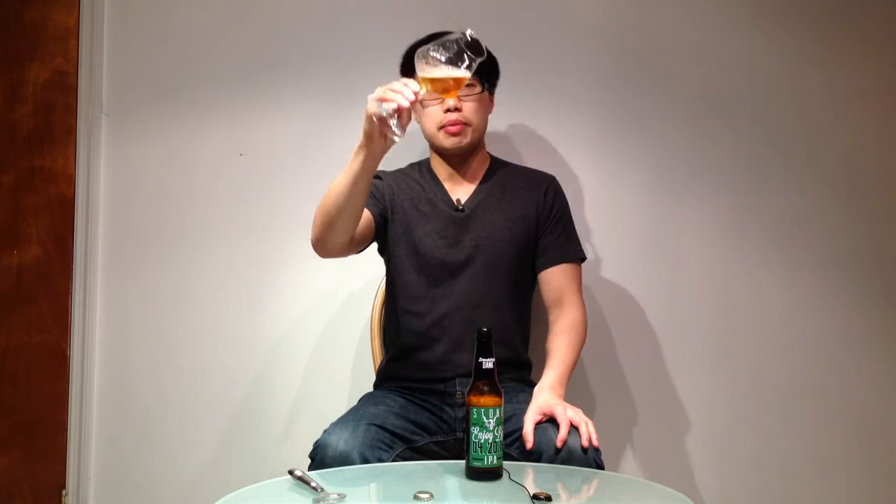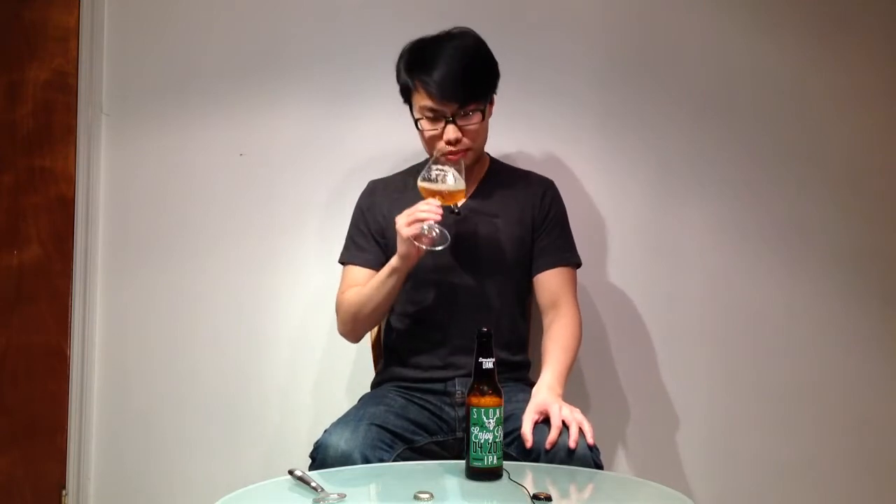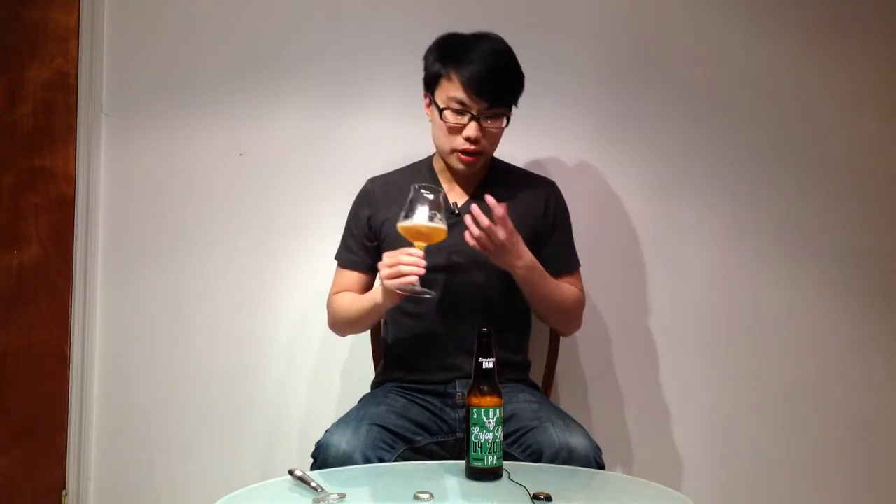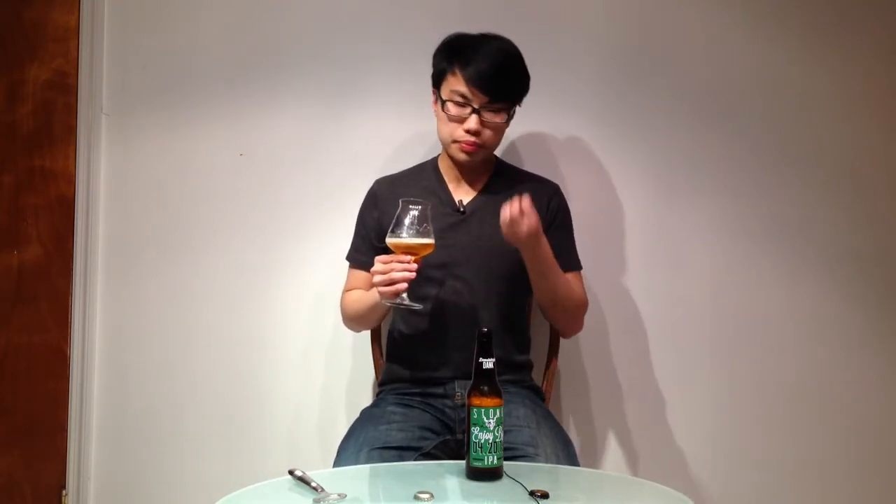Beer comes in a nice amber color, dark orange, very clear — very Stone kind of color. Wow, very awesome. Sweet bready malts, a little bit of papaya, mango, pineapple, a good tropical note, citrus pith. It's a sweet, almost buttery kind of bread. Good malt bill, but again, sweet tropical, sweet citrus. Bright qualities.